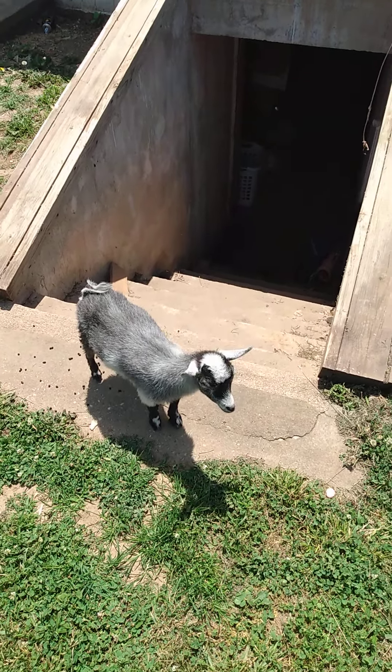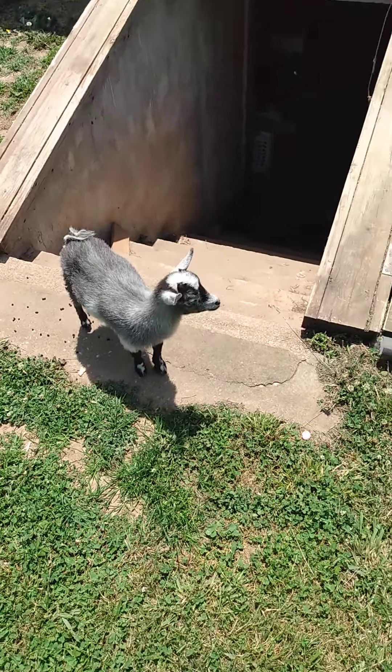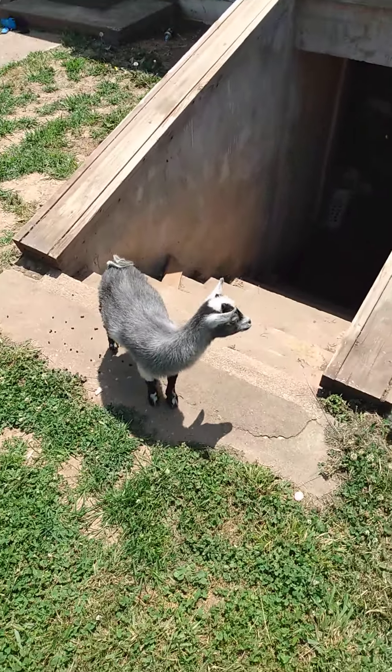On today's edition of This Old House with Ranger Dan, in the middle of Centerville, right by the tracks, there's this little goat. It just runs around.